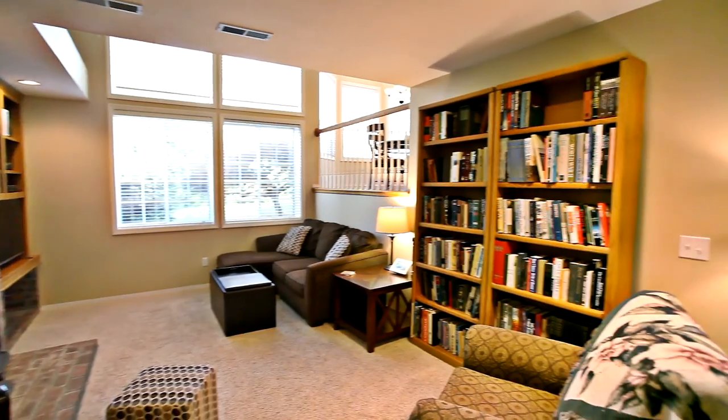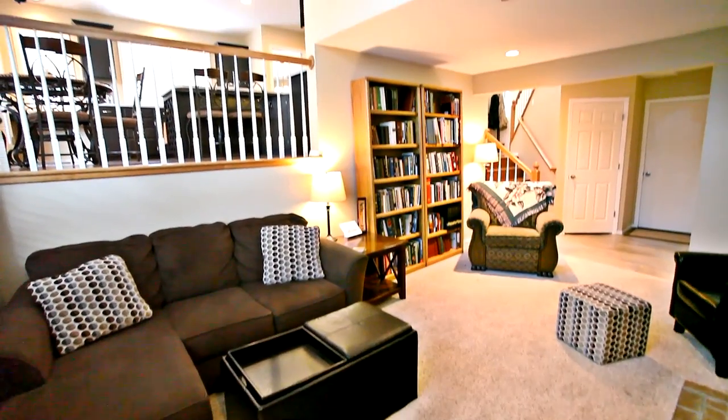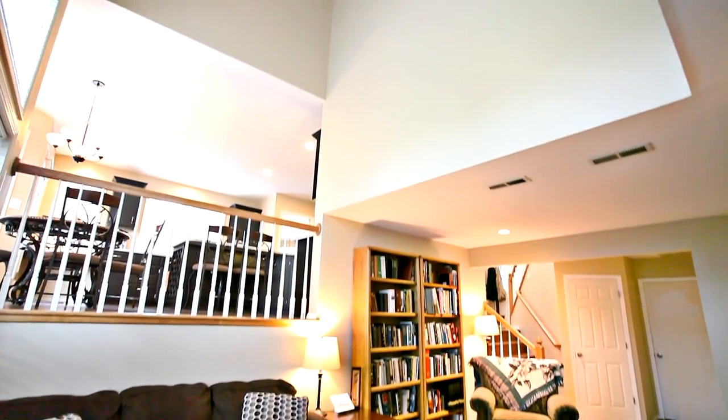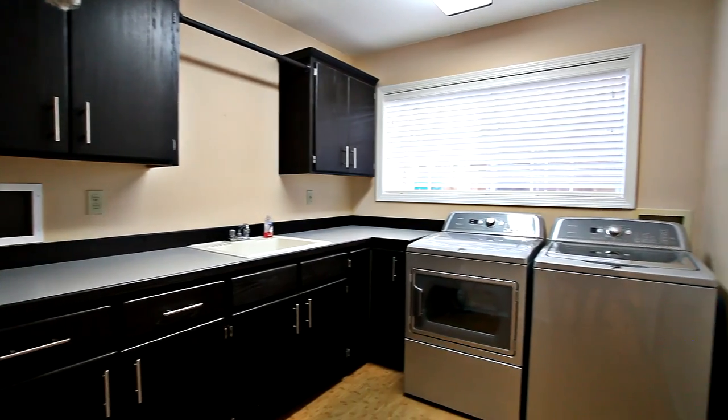The lower family room is an inviting space with built-ins and two-story windows. You'll also find a bedroom on this lower level and a large laundry room.